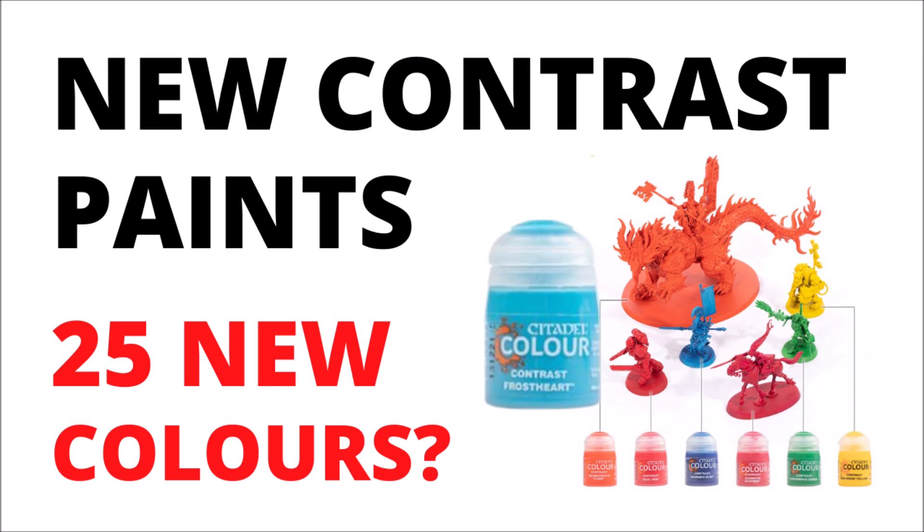I must admit I was quite impressed when contrast paints initially dropped a few years back. Often Games Workshop's range doesn't tend to be massively different to a lot of their other competitors, but that one seemed like it was a genuine technical innovation — a runny paint that's halfway between a wash and a regular paint, where darker pigment pulls into the recesses of the miniature, and most of the rest of it just tints the surface underneath, giving you instant detail applied to a model.